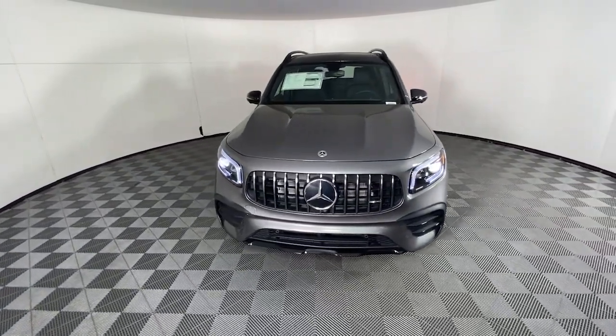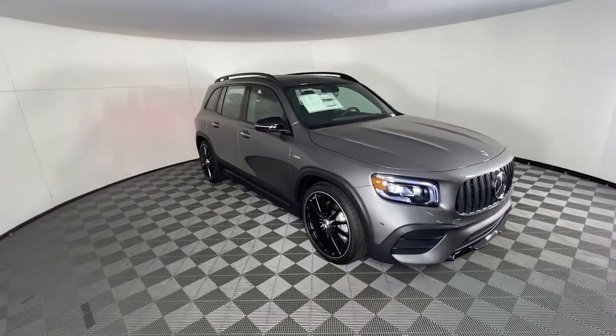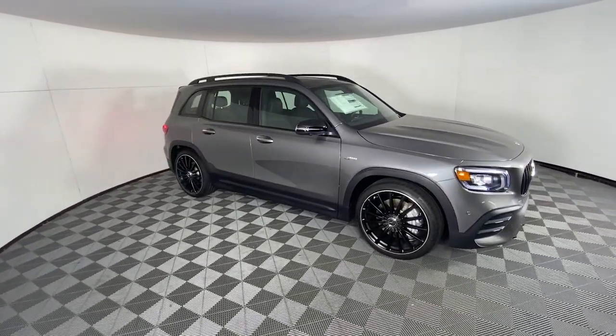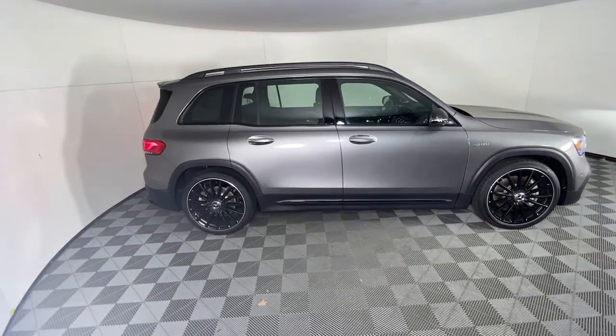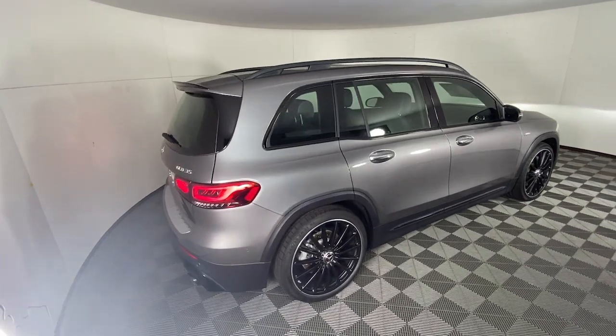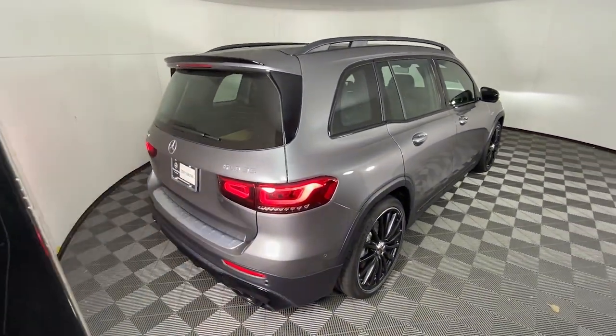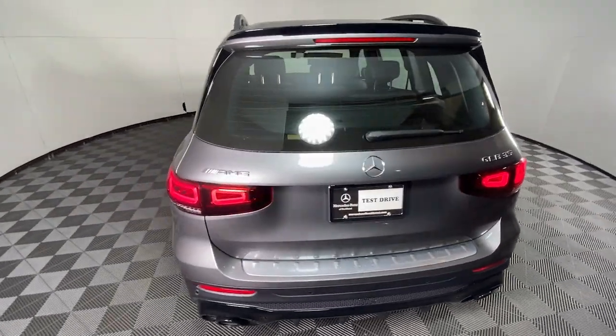Your next car could be the 2023 Mercedes-Benz GLB. Here's a sporty Mercedes-Benz GLB SUV — the crisp, hard-working, three-row people hauler packed with intelligent features that let you make it your own. From its digital cockpit to multiple driving modes to its rugged power, this talented multitasker has your family's back and style.